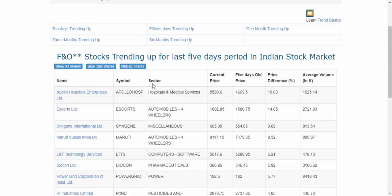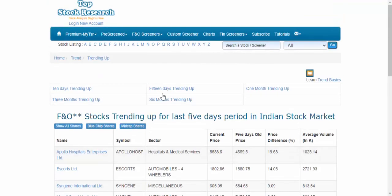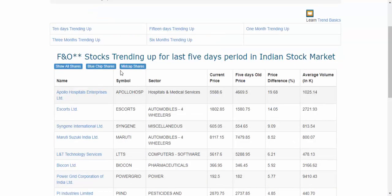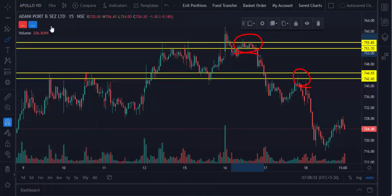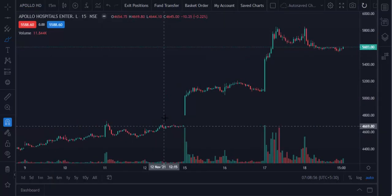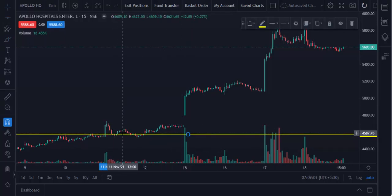Here we are going to find some stocks' pushback points. This is the five-day uptrend stocks list from stockstockresearch.com. The first one is Apollo Hospital. Apollo Hospital has been in an uptrend for the last five days. So let's find where the pushback point is in Apollo Hospital. Apollo Hospital broke the high here — this is the previous high. So this is the pushback point, and the first pushback point is here.